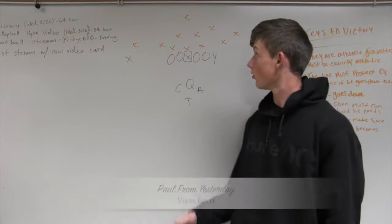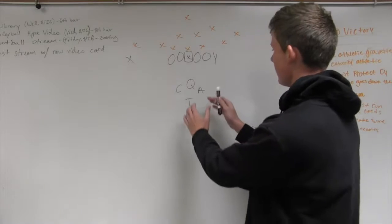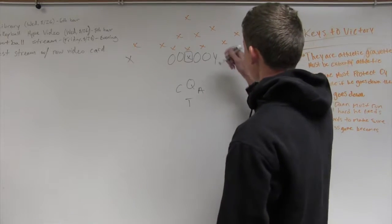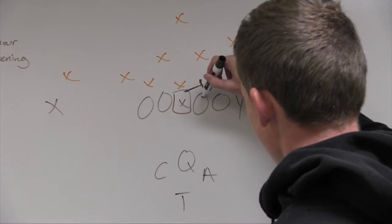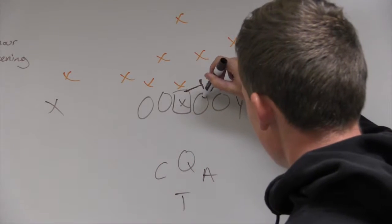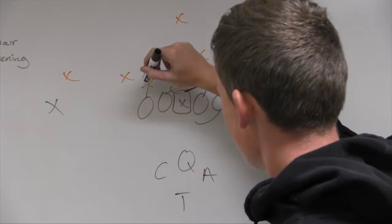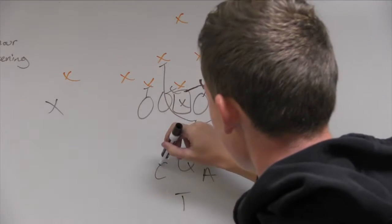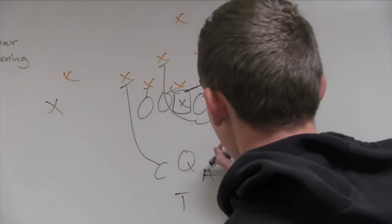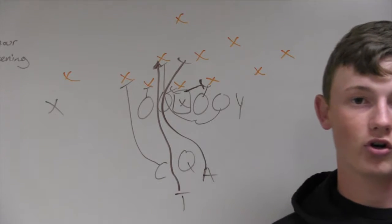Now we're going to throw it to Paul from yesterday to get a breakdown of Vian's offense. Vian is a run-heavy team. They run a diamond formation. With this set, your center can come out and block the tackle, your guard can block there, and your offensive tackle pulls. With a down block by the guard and the tackle going up, you have a lead blocker.